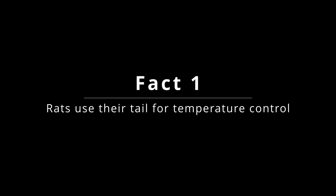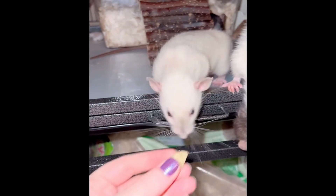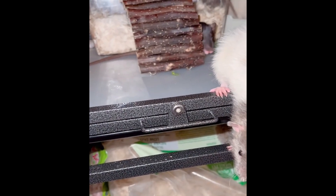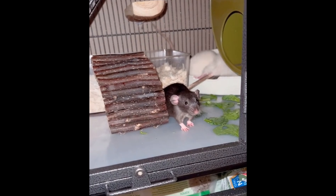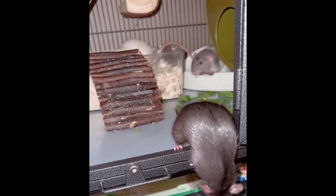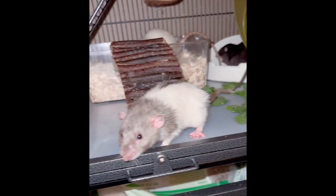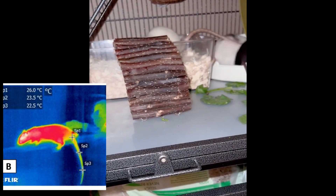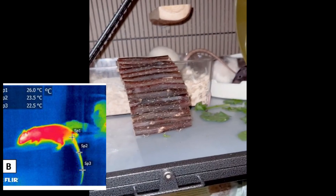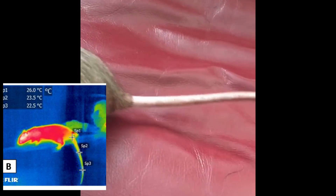Fact number one: rats use their tails for temperature control. Did you know that rats are masters of temperature control? It's all thanks to their incredibly versatile tails. Despite being just 5% of their body surface area, the rat's tail can regulate a whopping 17% of their body heat. Think of it as a built-in air conditioning system for these furry creatures. When a rat is feeling hot, it can cool down in a matter of seconds by dilating the blood vessels in its tail, allowing blood to flow into the tail.